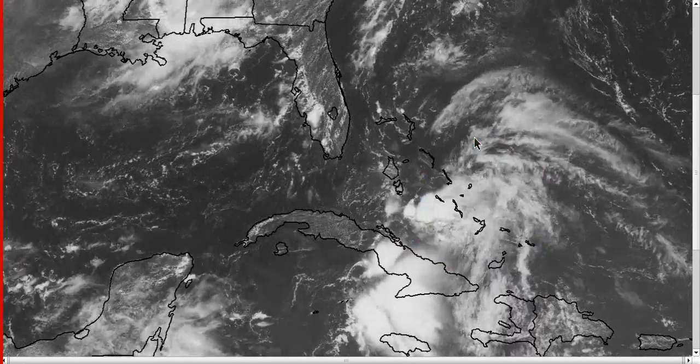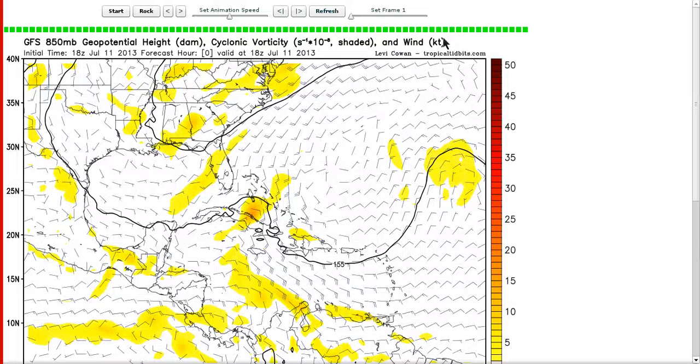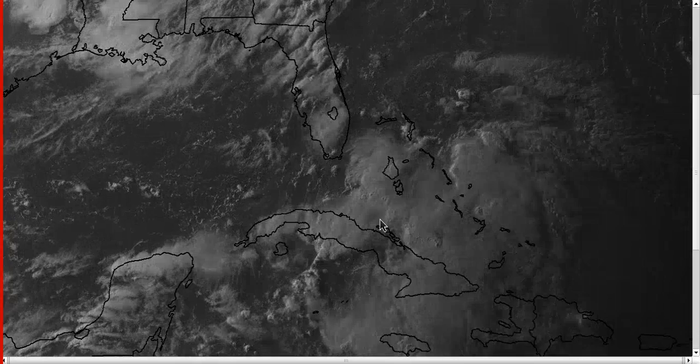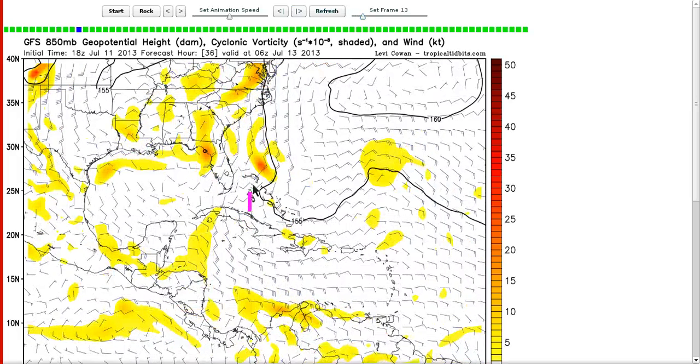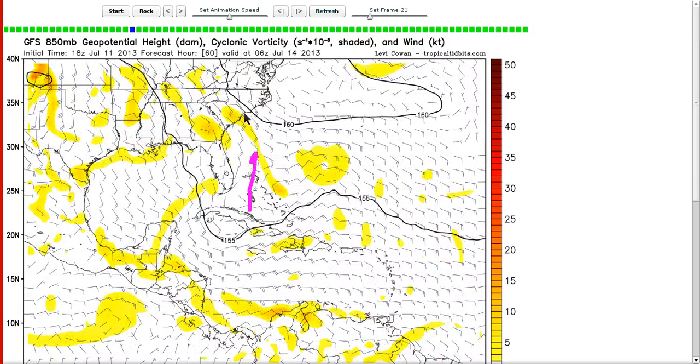All of the convection is off to the east, though some is developing right now over the axis. Looking at the GFS valid near this time at 0z, it had the vorticity maximum just south of Andros Island, which is roughly where it is now. Taking the forecast forward, the model takes the vort max straight north, eventually ending up in South Carolina by 60 hours as a landfalling wave. It doesn't actually develop it, but that's the path it takes.